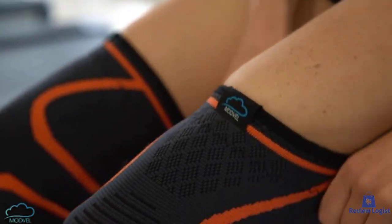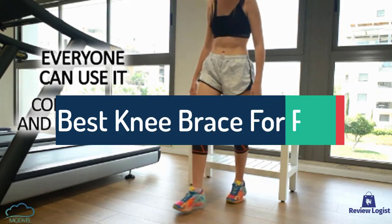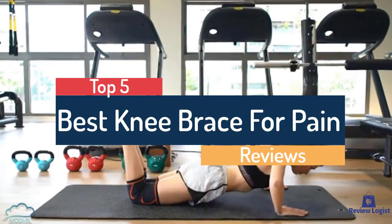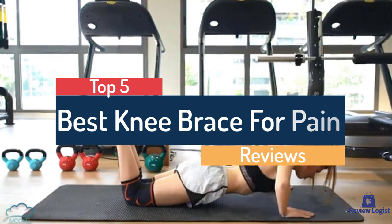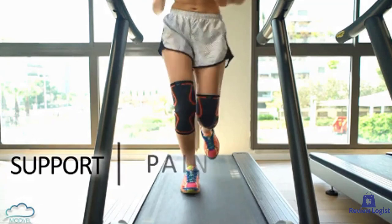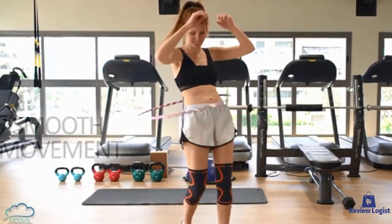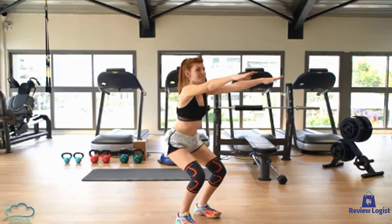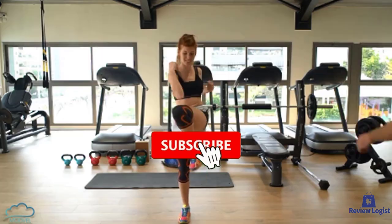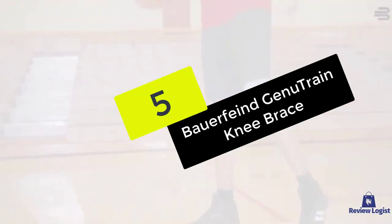Hey guys, in this video we're going to look at the top five best knee braces for pain available on the market today. We made this list based on our own opinion, research, and customer reviews. We've considered each knee brace for its quality, features, and value when narrowing down the best choices. If you want more information and updated pricing on the products mentioned, be sure to check the links in the description box below, and also make sure to subscribe for more reviews.